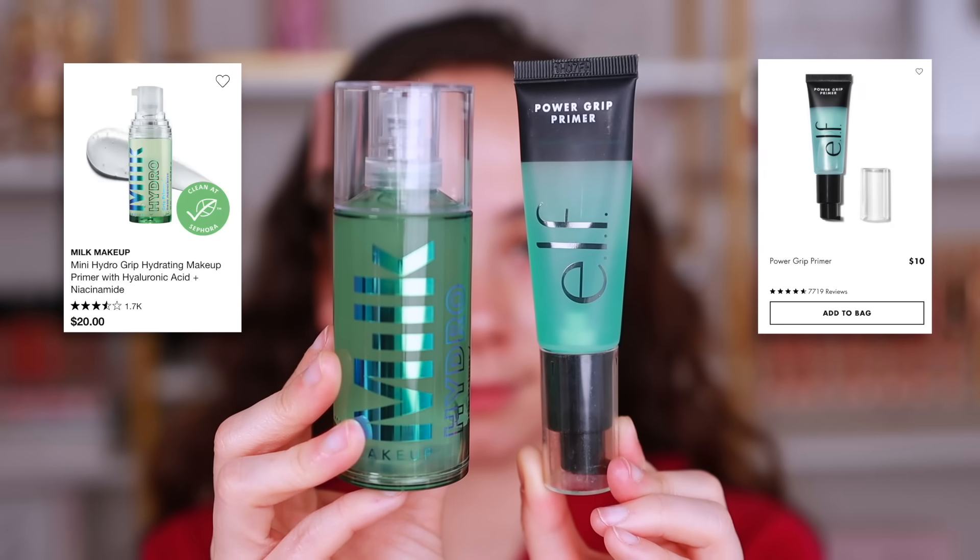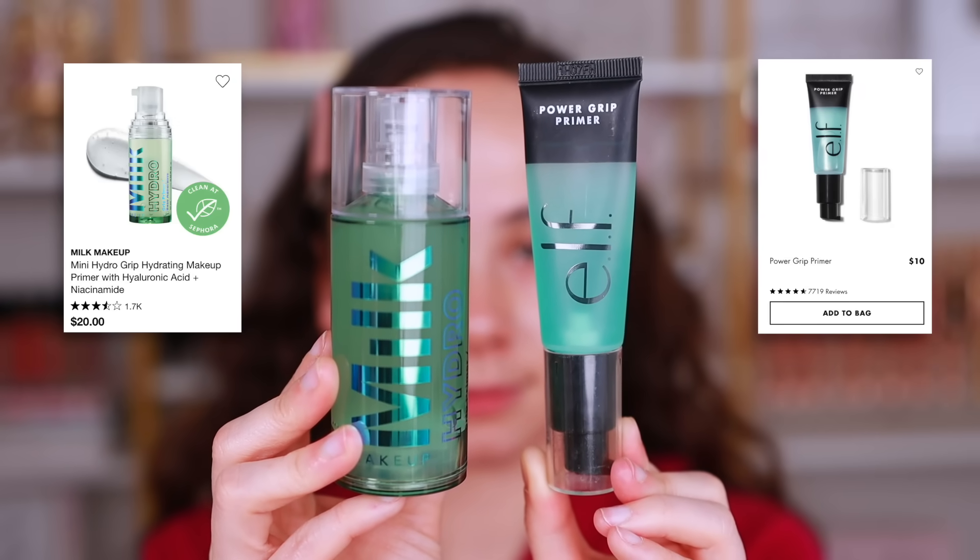The next dupe is the ELF Power Grip Primer, which is duping the Milk Makeup Hydro Grip Primer — so many ELF products! For me, I have to say this is definitely a dupe dupe, and not even an alternative.